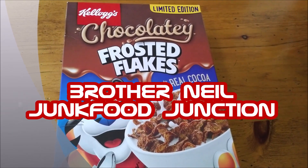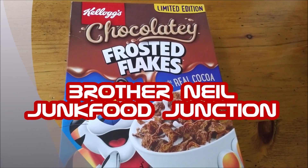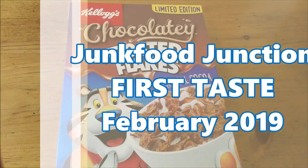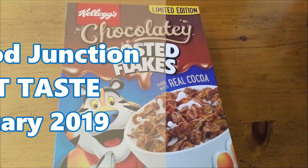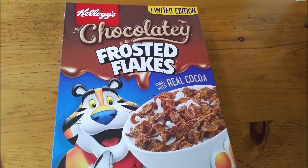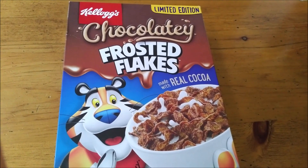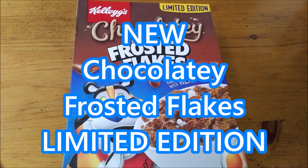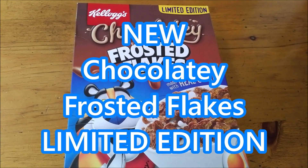Brother Neil here and today we're trying Chocolatey Frosted Flakes. It's February 2019 and Kellogg's has released their limited edition chocolate frosted flakes made with real cocoa in Canada — 435 grams worth.